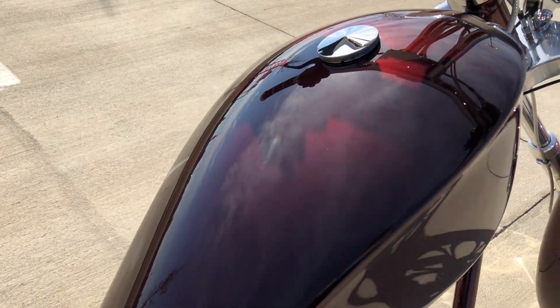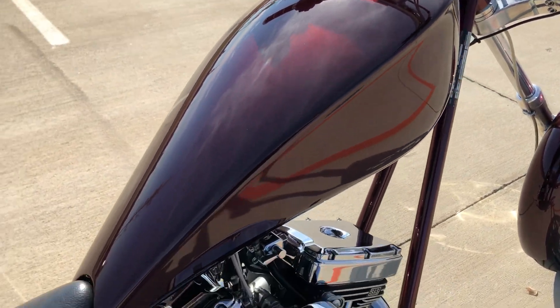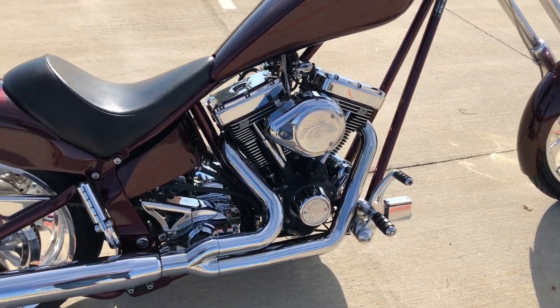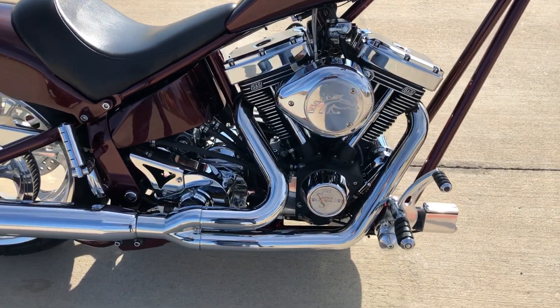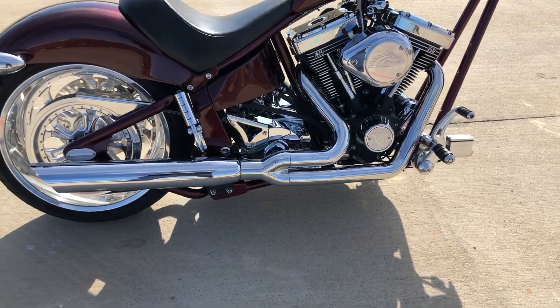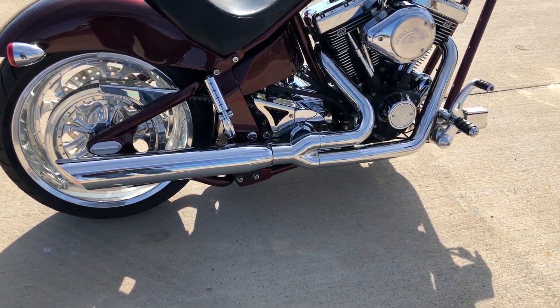This one's got a burgundy paint on it. It's got the S&S 111 inch carbureted V-twin with a six-speed transmission. It's got a two-in-one chrome exhaust on it.